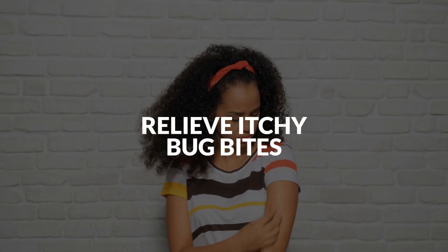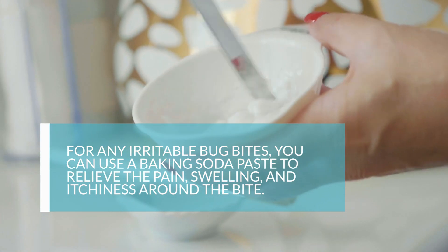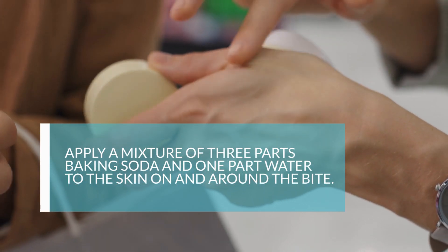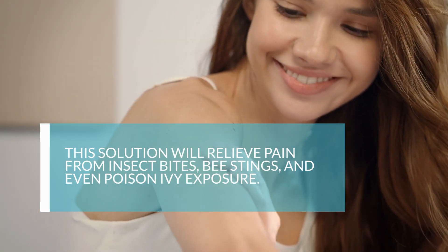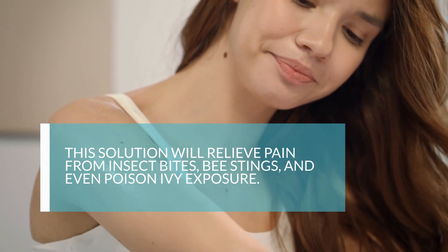6. Relieve Itchy Bug Bites. For any irritable bug bites, you can use a baking soda paste to relieve the pain, swelling, and itchiness around the bite. Apply a mixture of three parts baking soda and one part water to the skin on and around the bite. This solution will relieve pain from insect bites, bee stings, and even poison ivy exposure.